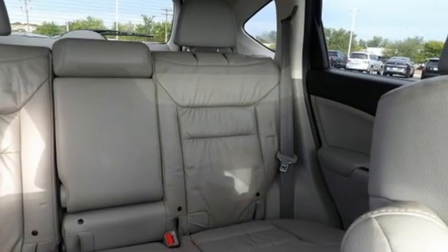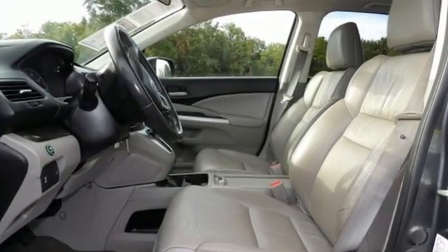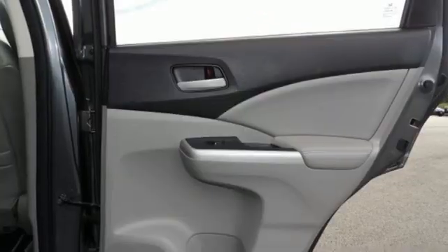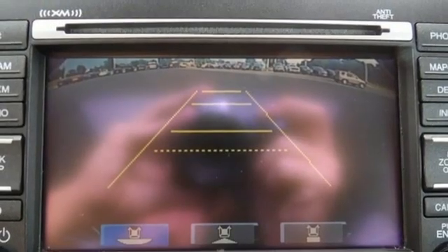Motor Trend explains, the new CR-V is exactly what it needs to be — another hard-at-market people mover that sells hundreds of thousands of copies to buyers who rank fuel economy and versatility above all else. For that, Honda's nailed it again.